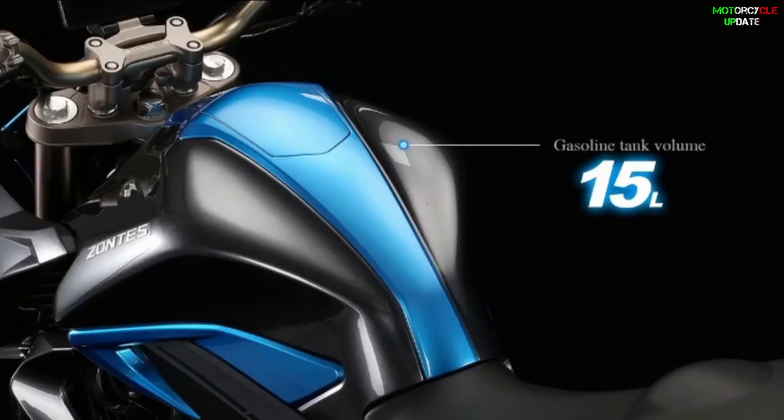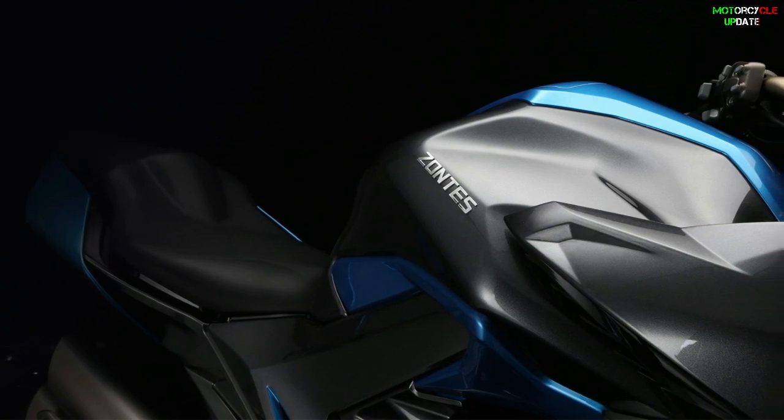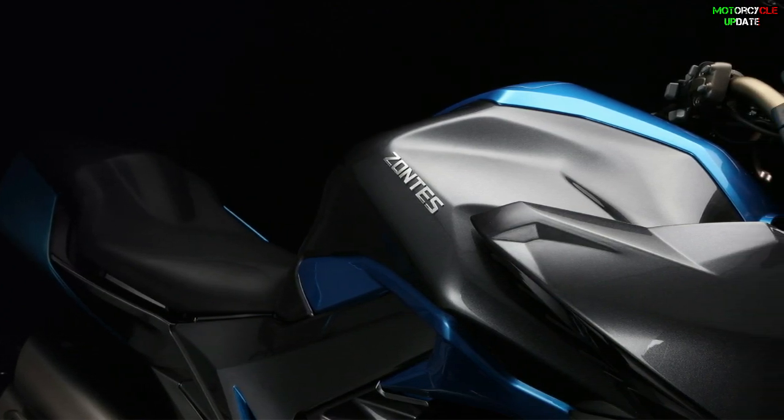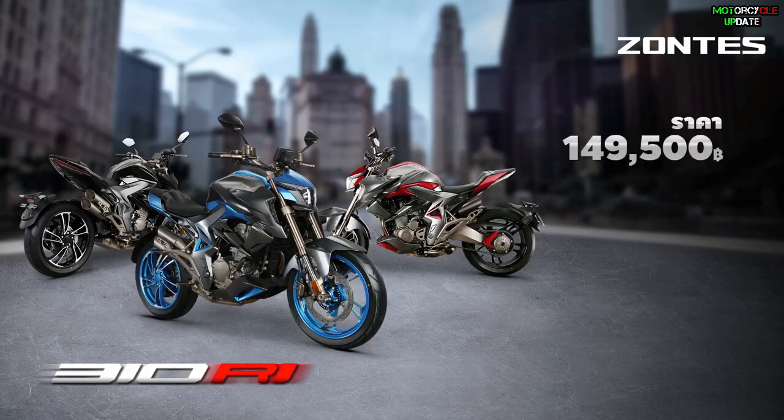The 15-liter fuel tank is coated with corrosion protection and prevents fuel oil leaks despite collision. In the Thailand market, the Zanty 310 R1 is available in three color options: black, red, and blue. This bike costs 149,500 baht, or around 5,005 US dollars.